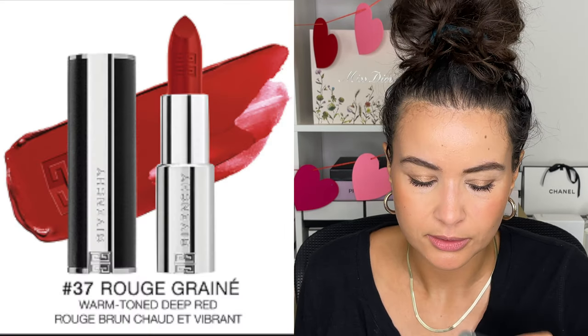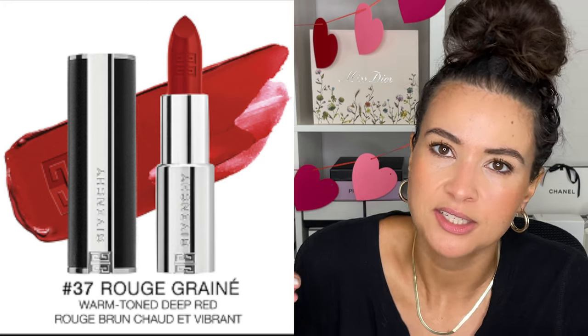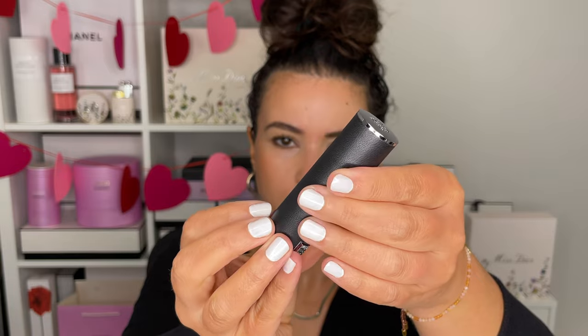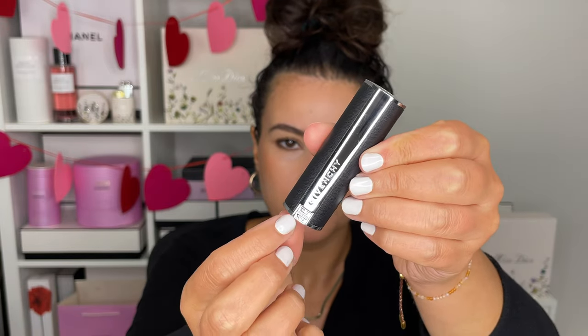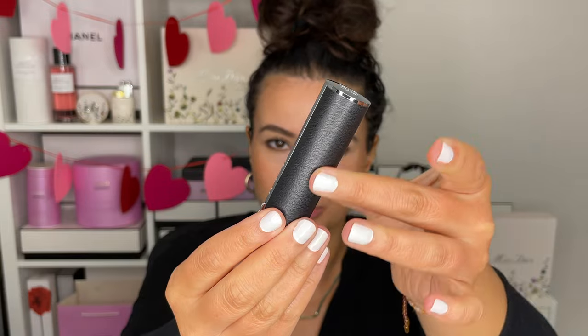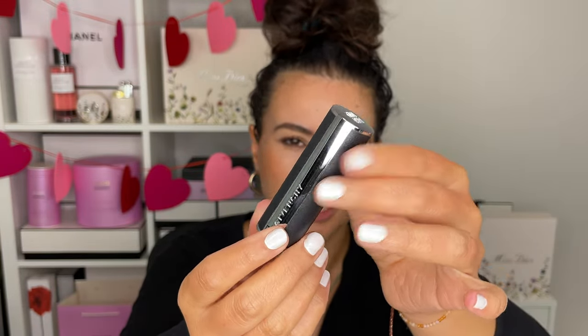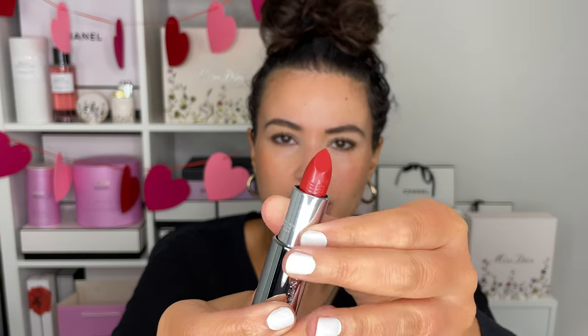So the three colors that I got — the first one here is 37, and that's their pretty classic red. Like every brand has a classic red, and for Givenchy it's 37. This is the case that they came out with this spring. It is beautiful. I love the monogram Givenchy at the bottom. I love this black case — it's very classic black and silver. It's understated, not too flashy.